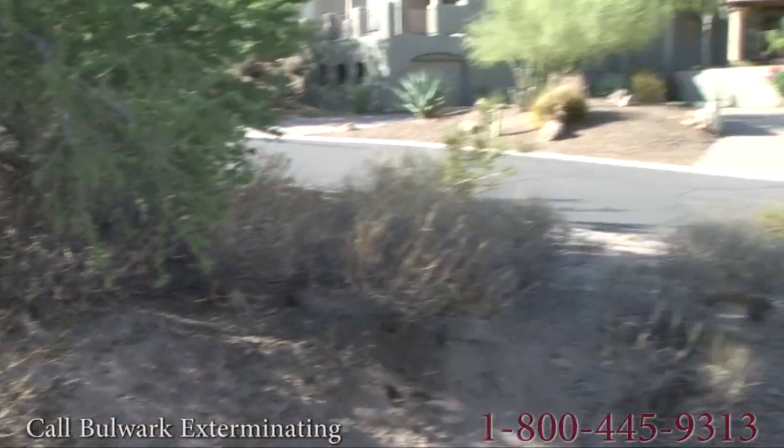There aren't actually that many scorpions in the desert. The lack of water and crickets limits their population to a very low number. That's why when you're walking through the desert you don't really see scorpions.